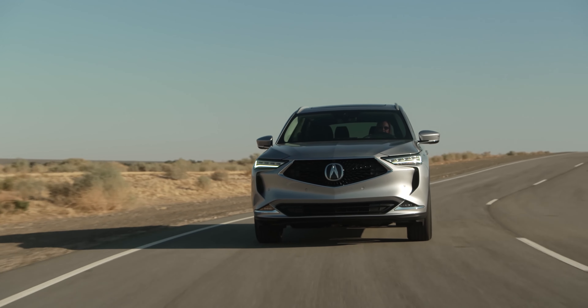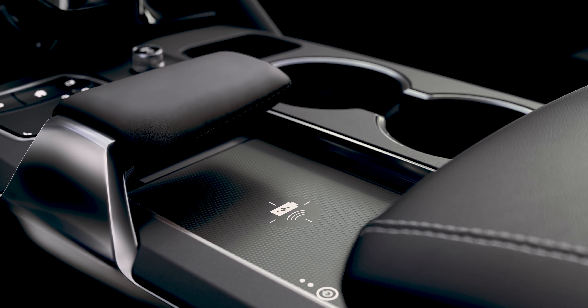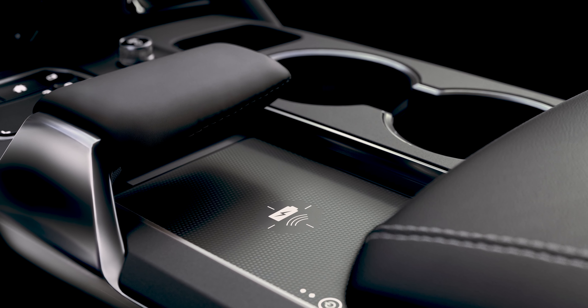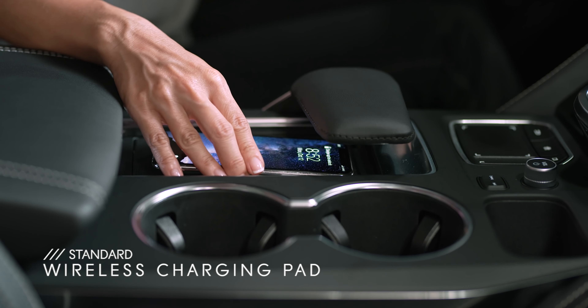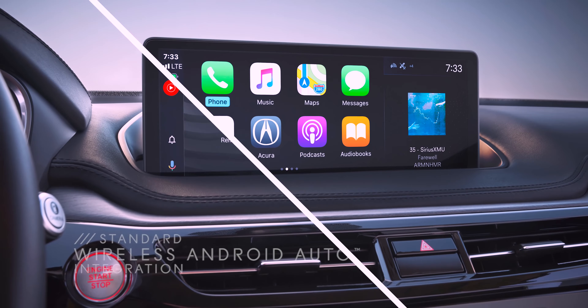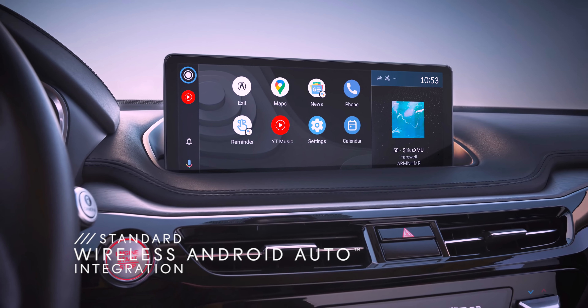Whatever you touch on the touchpad corresponds to the screen, so you can navigate and keep your eyes on the road. The center console is also smartly designed with plenty of useful space for small objects like your smartphone, which you can charge wirelessly. You can also use wireless Apple CarPlay and wireless Android Auto integration without plugging your phone in.